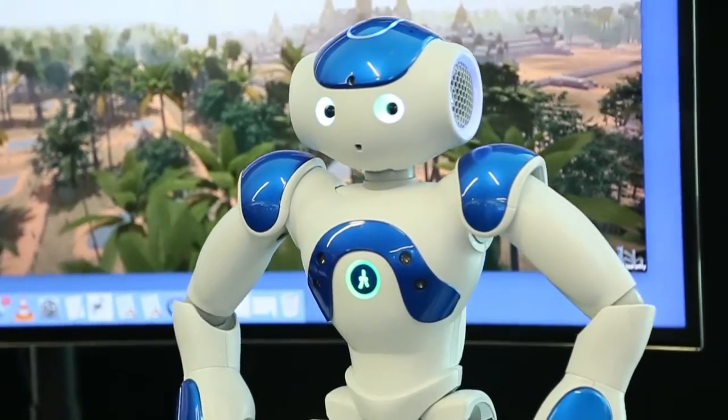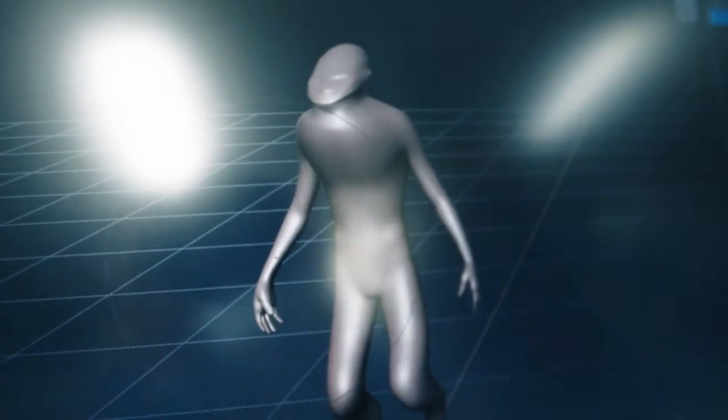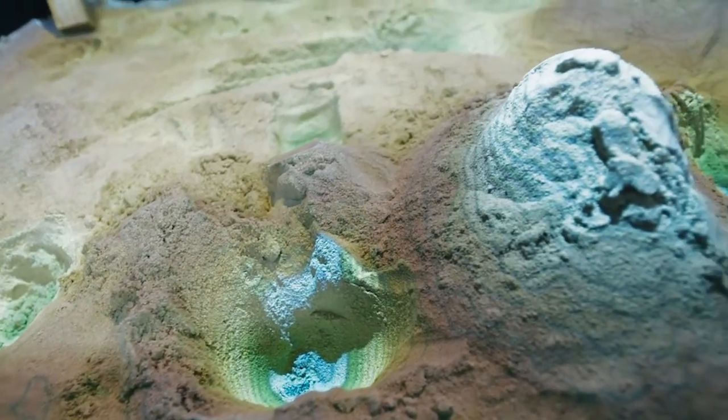The exciting thing about the Faculty of IT Innovation Showcase is all the innovations on show from staff and students, in which they take the most complex algorithms, the most difficult visualisations, the most interesting ideas, and make them accessible to the problems that industry and indeed the general public want answered.